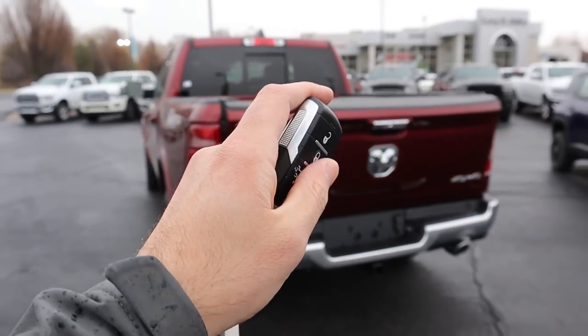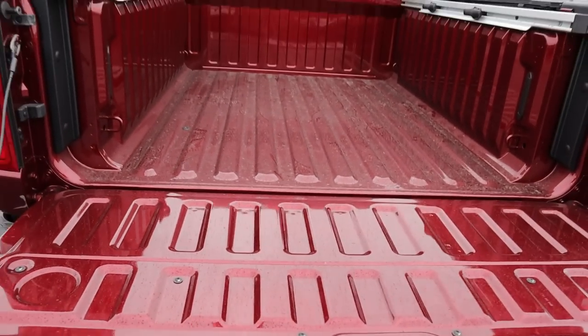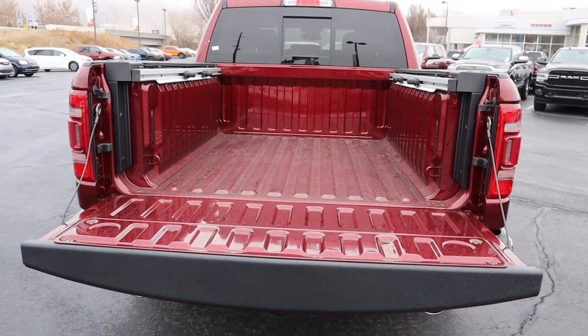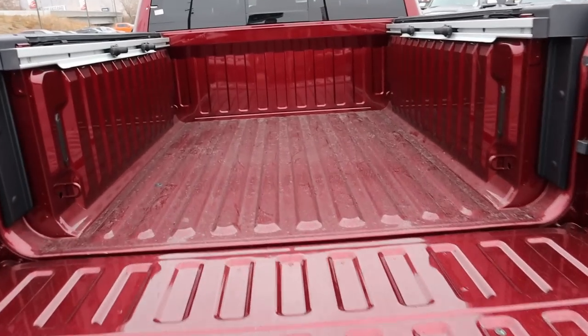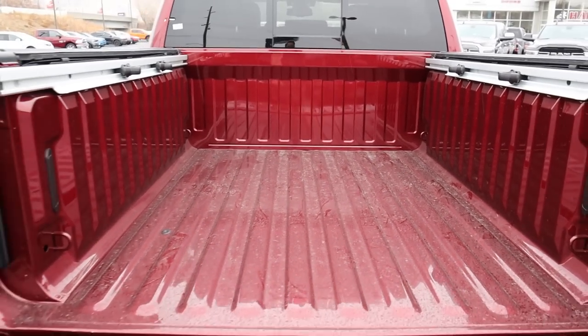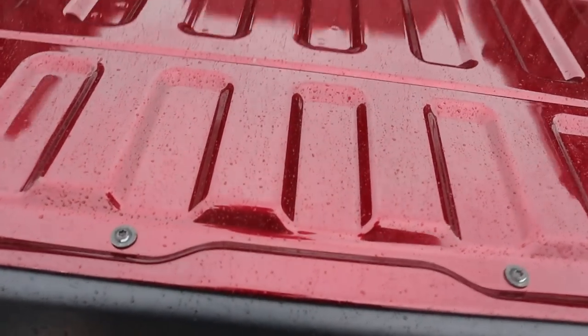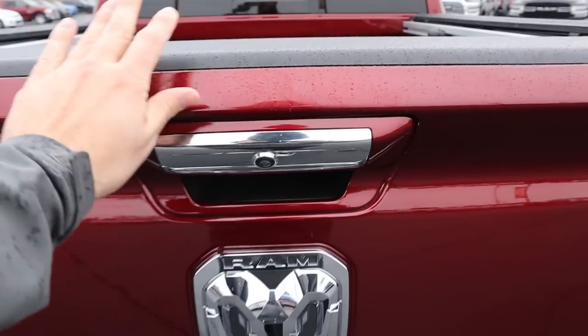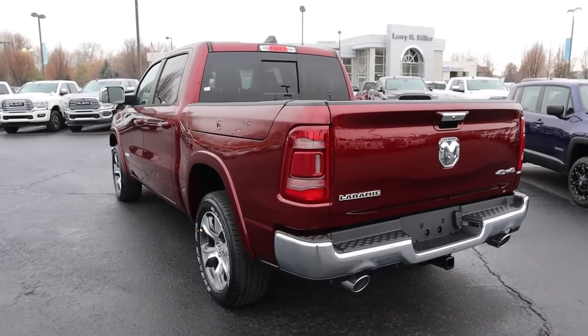This one has the tailgate release, so press that button twice and it'll drop down the tailgate — you can see it's dampened. Here's a look at the bed: this one's got the five-foot-seven bed, which you have to get if you want the RAM boxes. There's a decent amount of space, though the RAM boxes go over the wheel wells, making the bed a little more narrow. The tailgate is super light and easy to pop back into place.